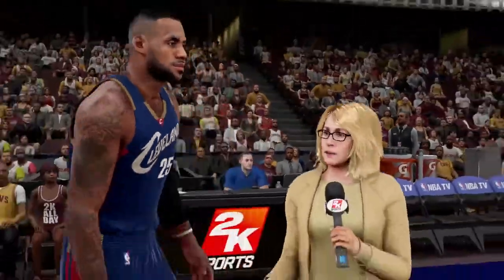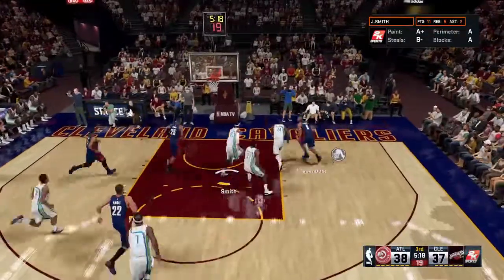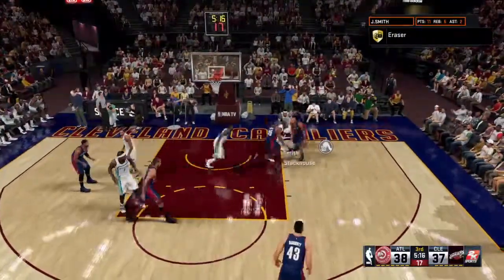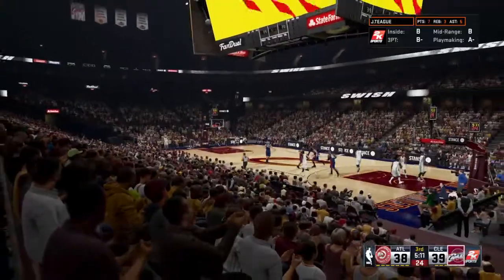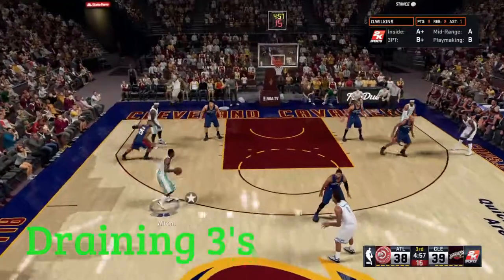LeBron, thank you. Kevin, he can't do it by himself. Playing with LeBron James, one of the best playmakers in the league — it's a good fit. And the second half is underway.